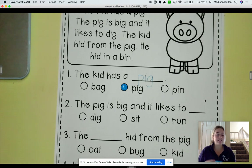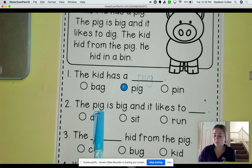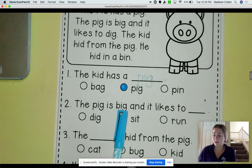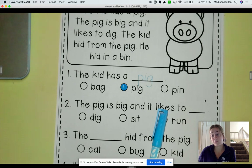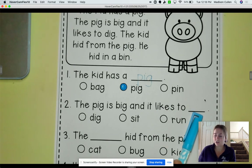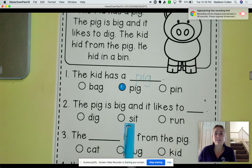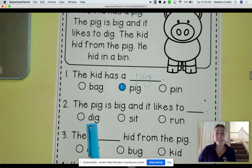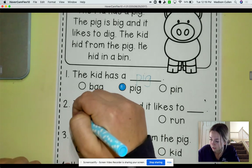Let's do one more. Let's try number 2. Reading number 2 together. Ready? The pig is big and it likes to drink. What does it like to do? Does it like to run? No. Does he like to sit? No. Does he like to dig? He does like to dig, right? The pig is big and he likes to dig. So let's circle dig.